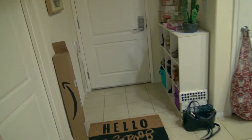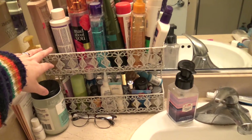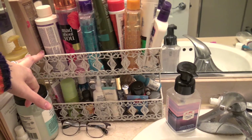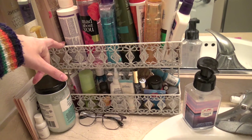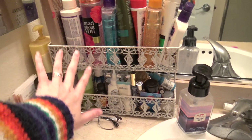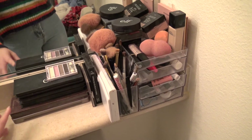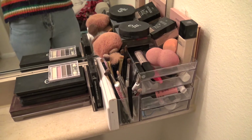Oh, I forgot to show you guys the bathroom! This didn't change much, obviously it's the bathroom, but I did buy this organizer thing — I think it was from that market at The Grove. I put all my stuff in it. The only other difference is my makeup area right here — I just added a lot more to it, a lot more showy.